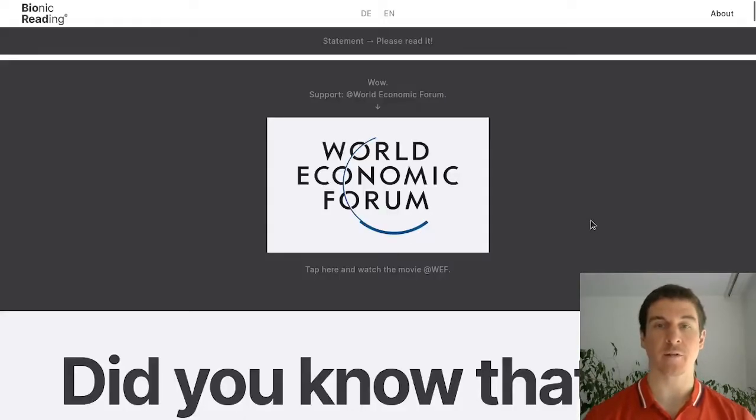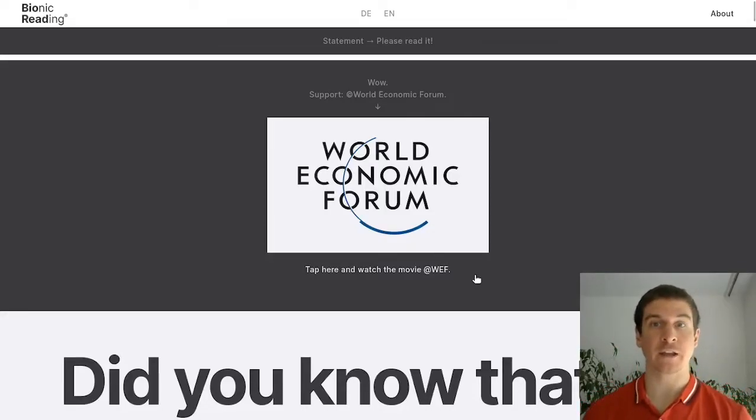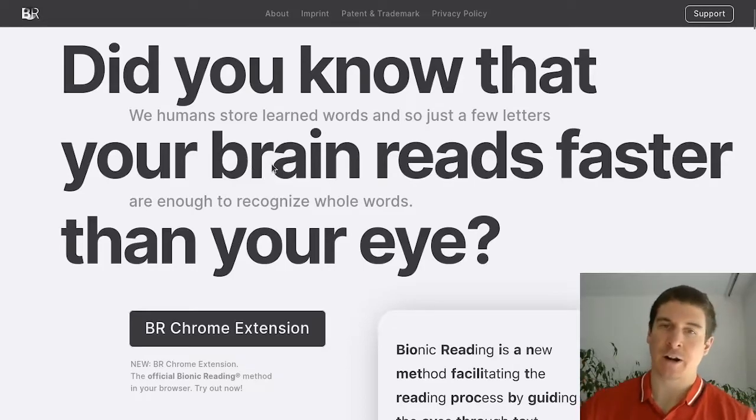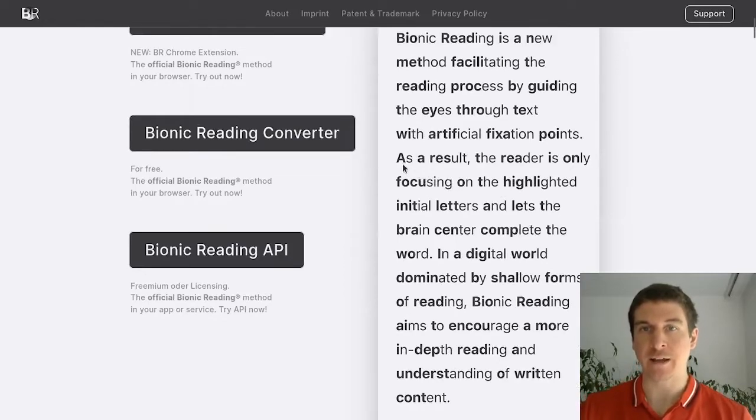So this is their website, proudly supported by the World Economic Forum. The creator of the app claims not to have taken any investor money. And this is the title you saw everywhere if you read any articles on this: that your brain reads faster than your eye — whatever that means. They also say that the reader is only focusing on the highlighted initial letters unless the brain center, whatever that means, completes the word.